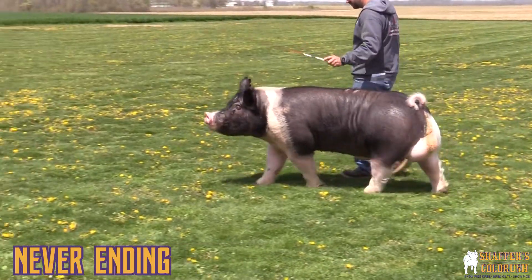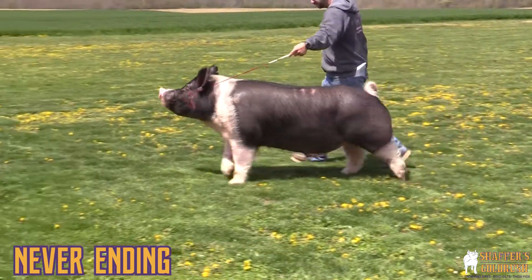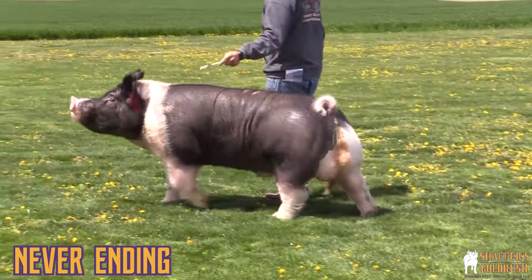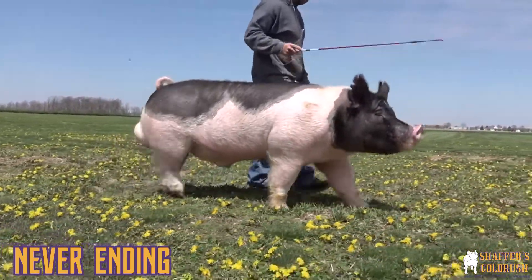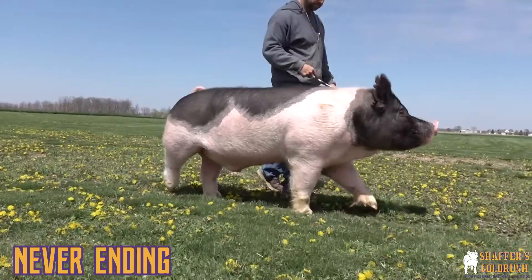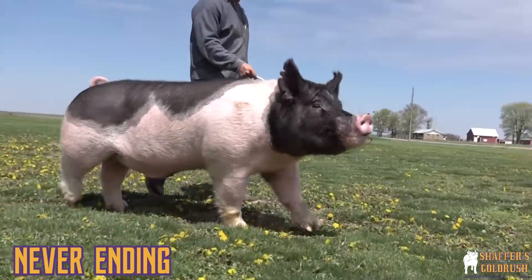Just watch him go. He takes a really long, flexible stride. He's extremely good in terms of that true muscle shape over that top and out through his hip. One that you really appreciate in terms of bone work — he's big boned, square made, just a big old stout boar.